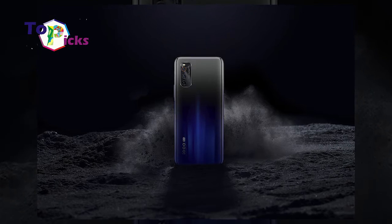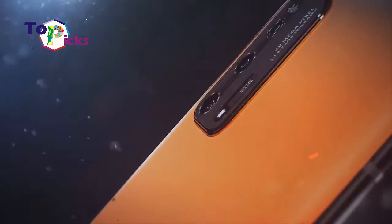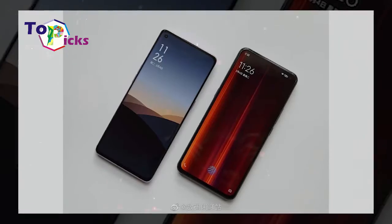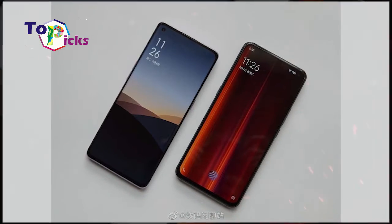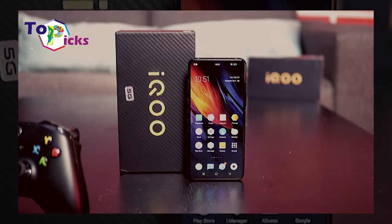iQOO 3. This gaming smartphone comes with a 4,400 mAh battery with Super Flash Charge 2 technology, offering 55W charging or 50% fast charging in just 15 minutes. The iQOO 3 is also supported with Snapdragon 865 SoC, 6/8/12GB RAM, and 128/256GB internal memory.